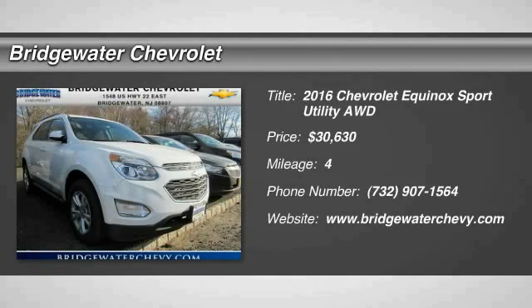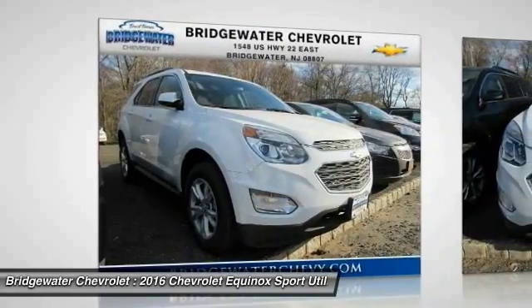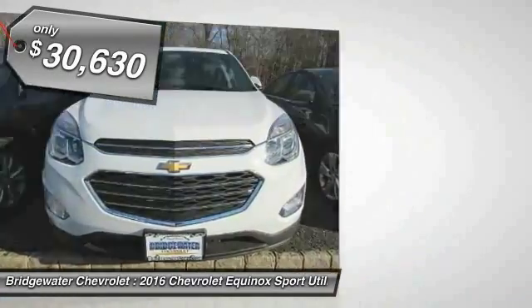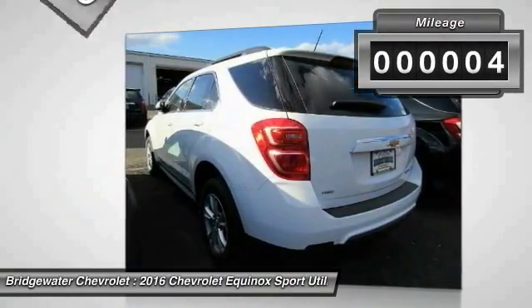2016 Equinox. Fuel efficiency, safety, and value equals the Chevy Equinox, priced below $35,000. This vehicle has less than 100 miles.